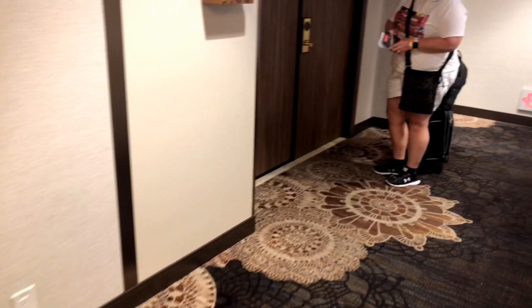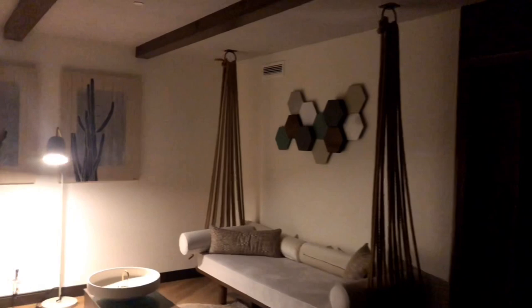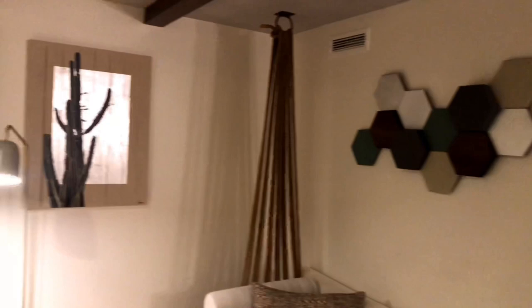We are in room 1400. Here we go — we'll have to turn the lights on. Oh wow! You've got like a living room when you first walk in. This is the first view, guys — we're seeing this for the first time. Awesome sitting area, it's art deco on the wall.